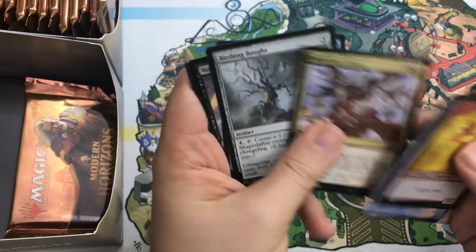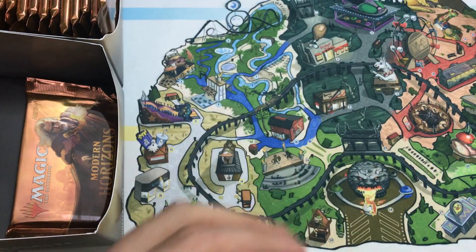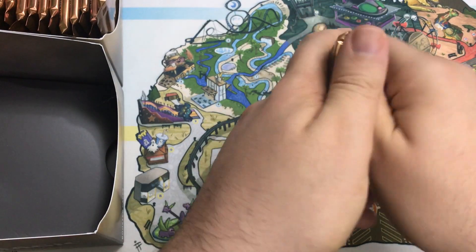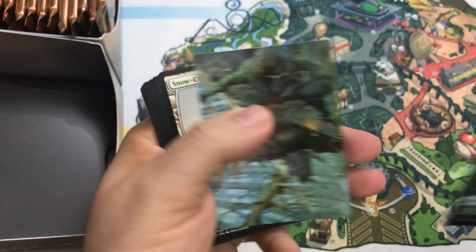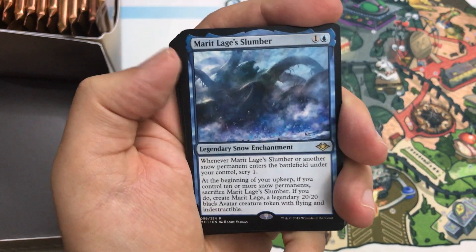If you don't have a copy of Unbound Flourishing, you might want to grab one because I don't think it's going to get much cheaper. Maybe over the next week or so as packs get opened it might get a little cheaper, but after that I'd expect it to just slowly climb. That's one of those cards where you wake up one morning and it's worth like 40 bucks and you wonder what happened. Marit Lage's Slumber.